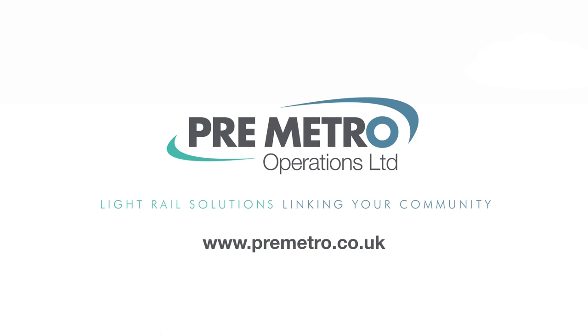Thank you for listening. If you want to get into contact with us, there will be details in the description.